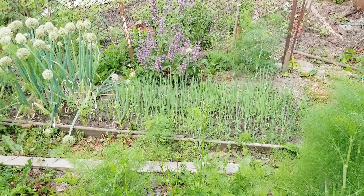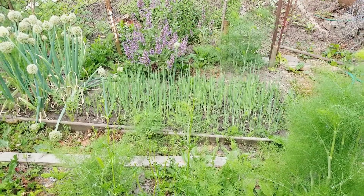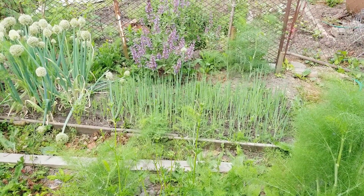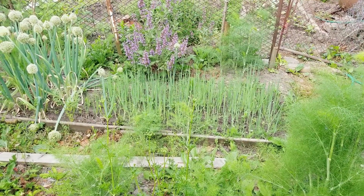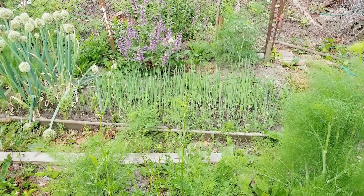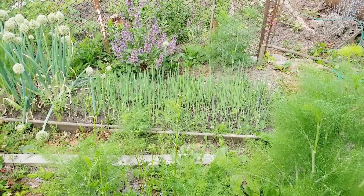Hey guys, this is Mary. Welcome to my garden early this morning — it's 7 o'clock. I stepped out from the house to get to my garden just to gather some fresh ingredients for my breakfast.